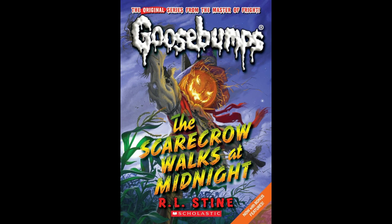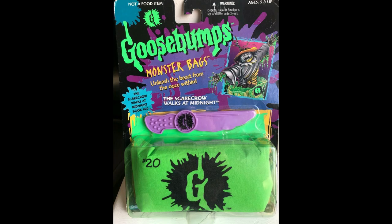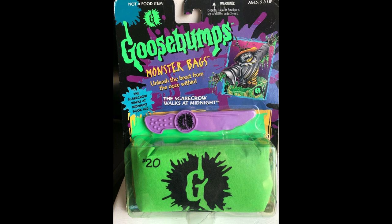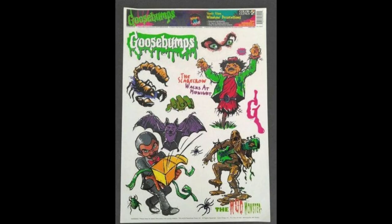The 2010 version gets a solid no from me. The Scarecrow's face is giving way too much jack-o-lantern — I thought it really was a pumpkin head until I looked closer. I like the overall movement with the wind, but I still consider this a step down from the original. We're finally back to having a decent amount of merchandise to look at this week. My favorite right away is the inclusion of the monster bags, where you got a Scarecrow figurine and some monster blood to play with. This cover was also featured on a 100-piece puzzle, and the Scarecrow makes an appearance on a Goosebumps sticker collection.